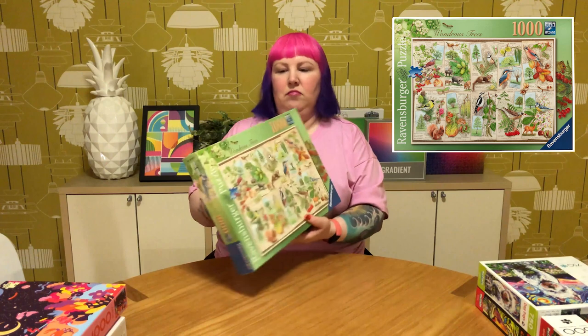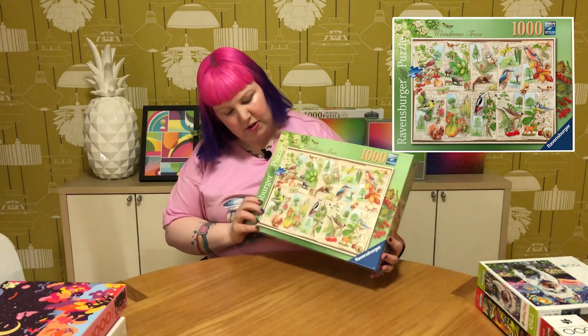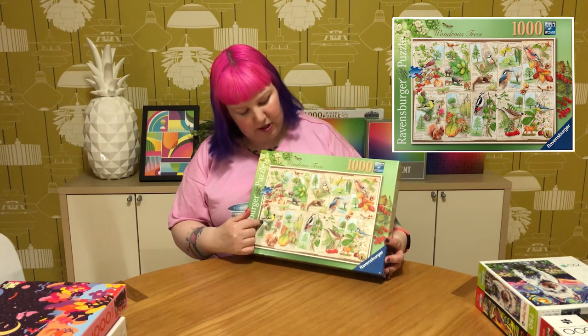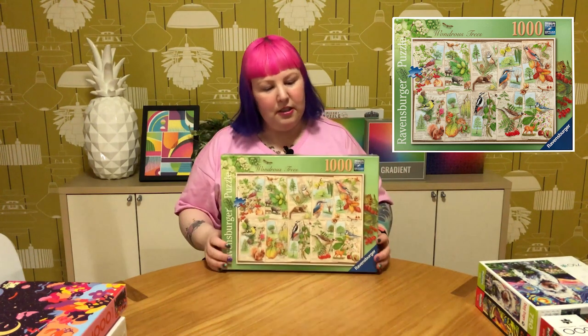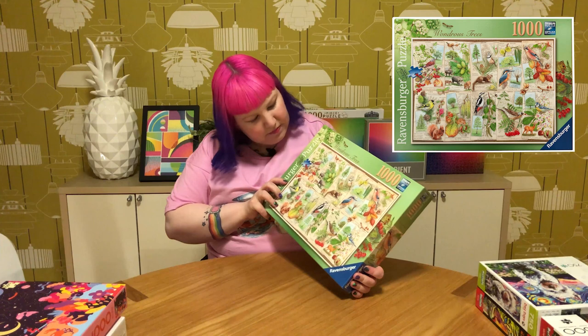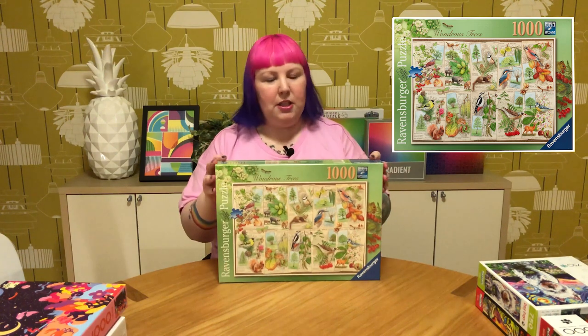This one must also be from the same series and artist — it's called Wondrous Trees, and again pretty much the same style as the other two. But it focuses more on tree types and includes little birds and animals you might find living in or visiting those trees. There are lovely bird illustrations, a little squirrel, and it just looks really peaceful and pretty. That should be a nice one to do as well.